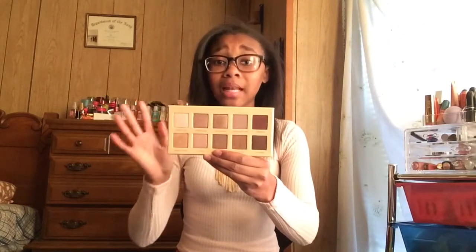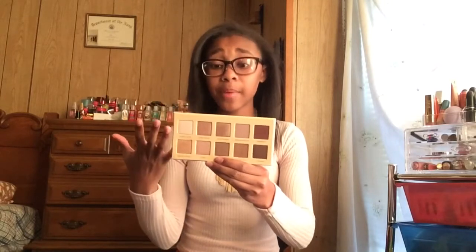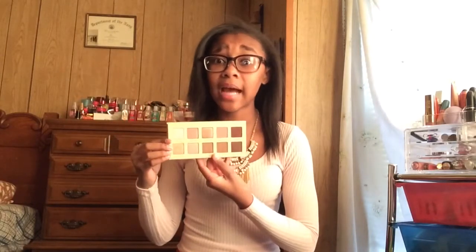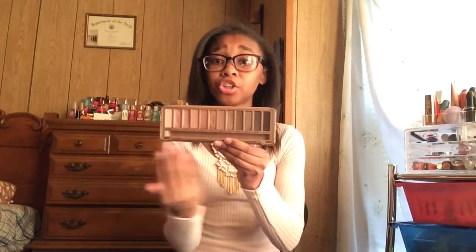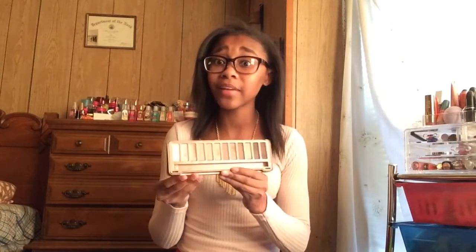Now let's get into some palettes — I have two to show you guys. The first one is new and it's the Lorac Unzip Palette. I love this palette so much and the shades are absolutely stunning. I'm going to make a look with this palette. They have some really gorgeous shades for the fall. And last I have the Urban Decay Naked 3 Palette — this is like my palette for the fall and winter. The shades are absolutely stunning — you have a lighter cream shade, your pinks and your darks which is awesome to make a nice smoky eye. I love this palette so much.